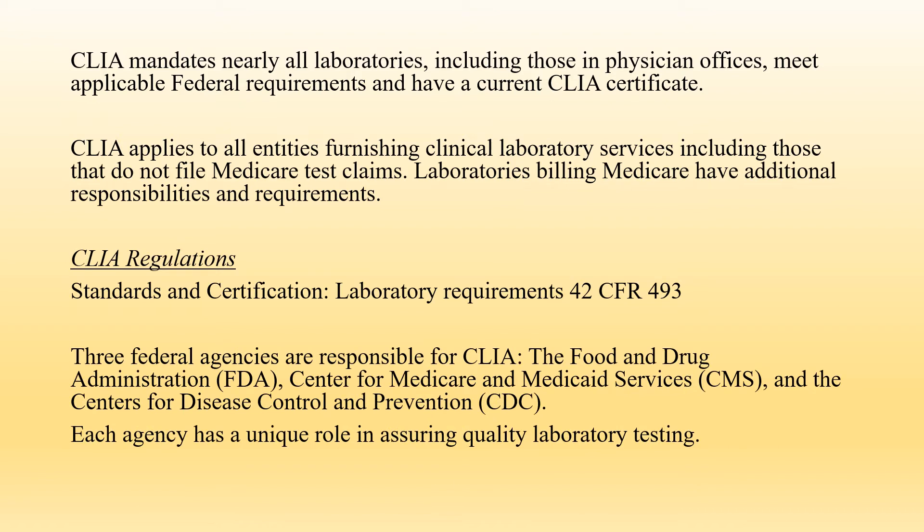CLIA mandates nearly all laboratories, including those in physician offices, meet applicable federal requirements and have a current CLIA certificate. CLIA applies to all entities furnishing clinical laboratory services, including those that do not file Medicaid test claims. Laboratories billing Medicare have additional responsibilities and requirements. For CLIA regulations, please refer to standards and certification laboratory requirements, found in Title 42, Chapter 4, Subchapter G, and Part 493.